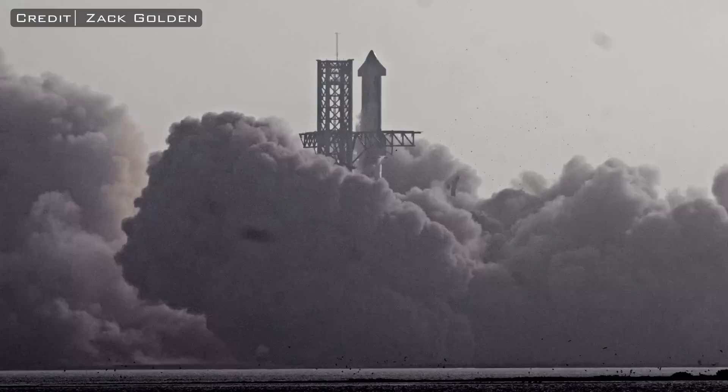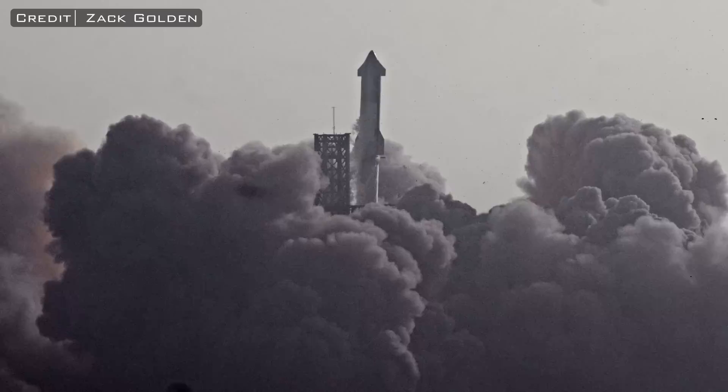This was an incredible event to witness firsthand, and the sound generated by the Super Heavy Booster's 33 Raptor engines is something I will never forget.